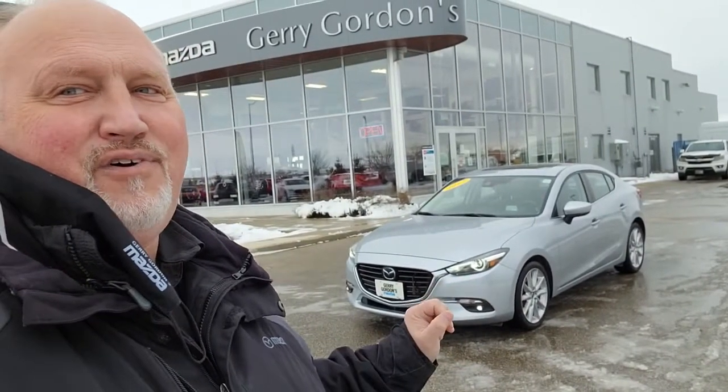Hello everyone, Dave Halleck here at Jerry Gordon's Mazda in the pre-owned selection with this just-acquired 2017 Mazda 3 GT sedan. It's in Sonic Silver Metallic, it's got LED headlights and fog lights, and it's a manual transmission. Let's have a better look at it.